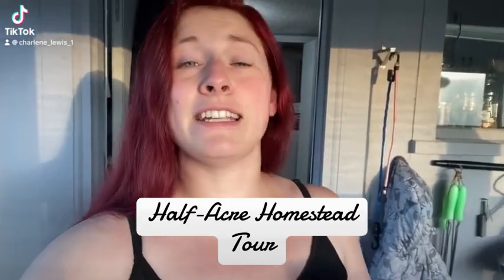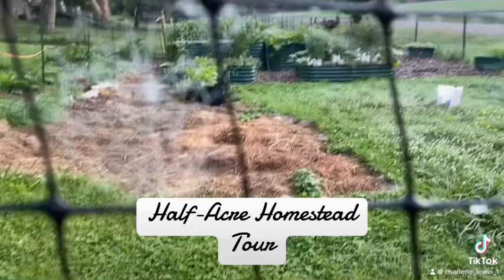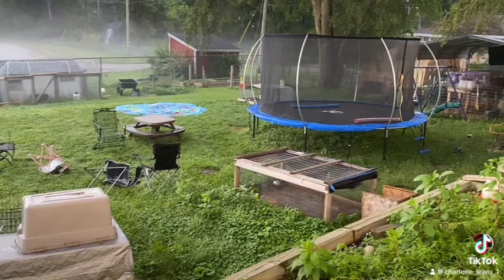If I'm going to do a tour, I need to get it done before my kids wake up. We just got a lot of rain, so everything is really wet. I would have loved to have done this tour when the yard was clean, but if I'm being honest, it's always messy like this.